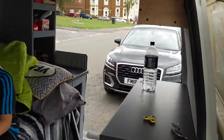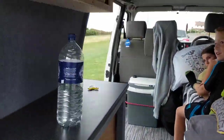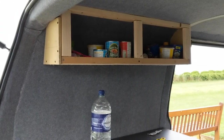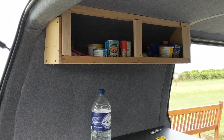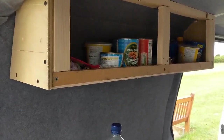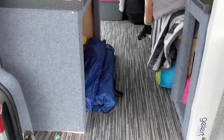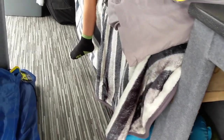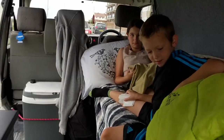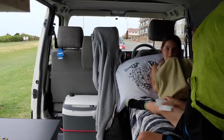We've sort of set the van up — I've built a new storage shelf at the back end. I quickly put it together this morning, still need to stick some carpet round it when I get back and make it look a bit pretty. But at least we've got somewhere to store the food. We've got the sun blinds in, table, chairs, sleeping bags, food to keep us going for the night, cool box, pillows, and we've got electricity and lights.